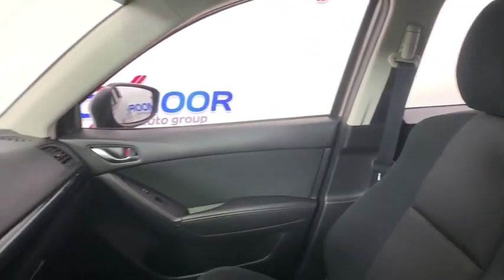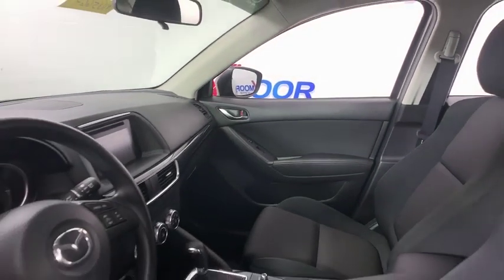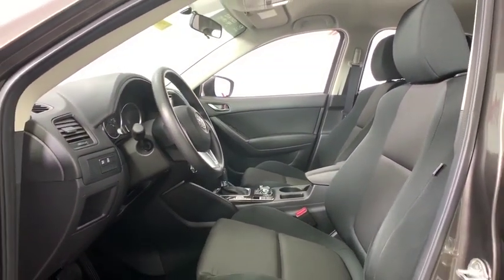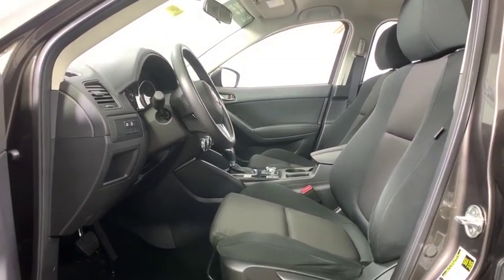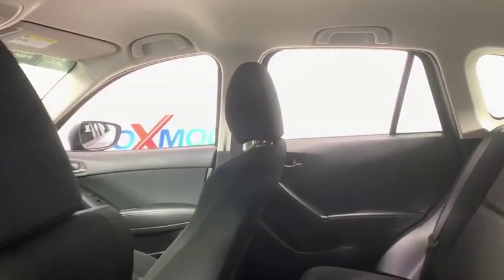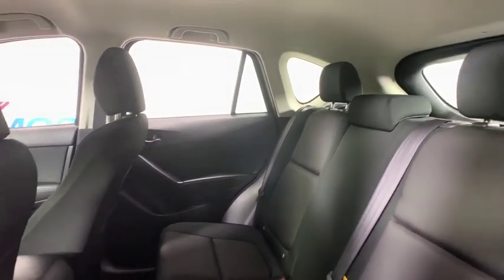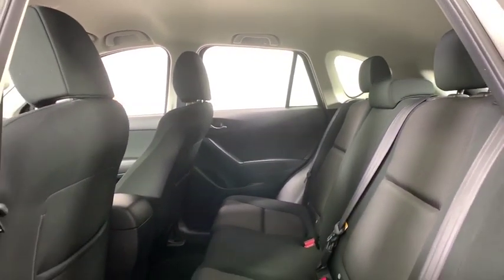This vehicle has less than 35,000 miles. Here are some of this vehicle's great options: traction control, dual airbags, power steering, aluminum wheels, four-wheel disc brakes, power windows, CD player, electronic stability control, rear window defroster, trip computer.